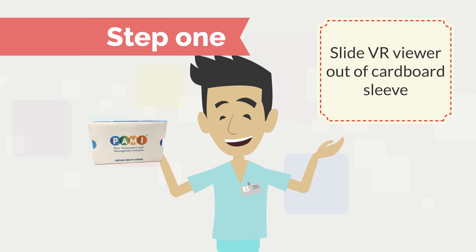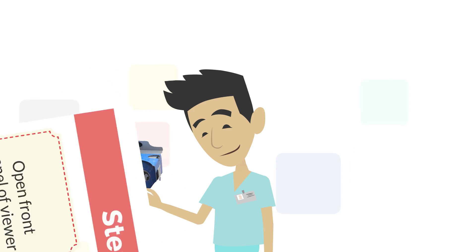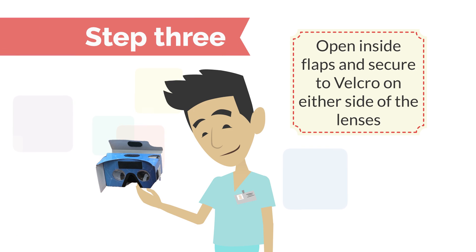Slide your VR viewer out of its cardboard sleeve. Open the front panel of your viewer. Open the inside flaps and secure them to the Velcro on either side of the lenses.